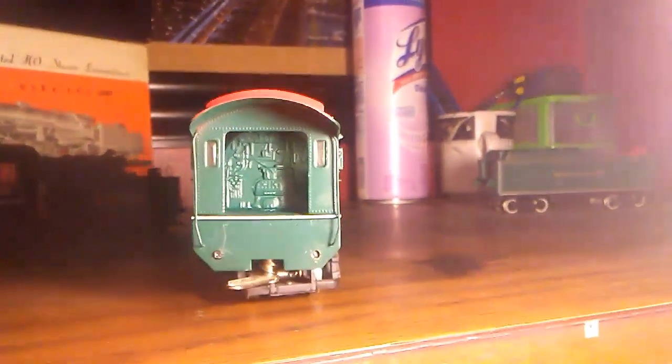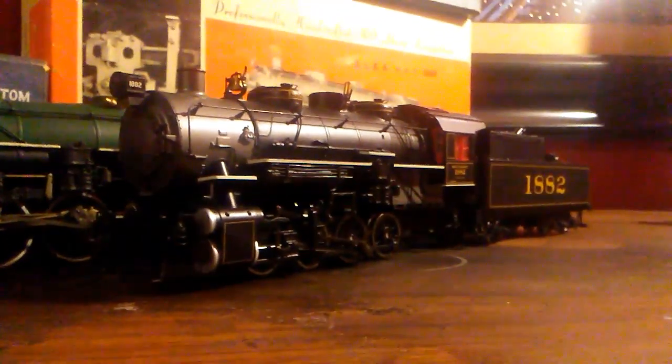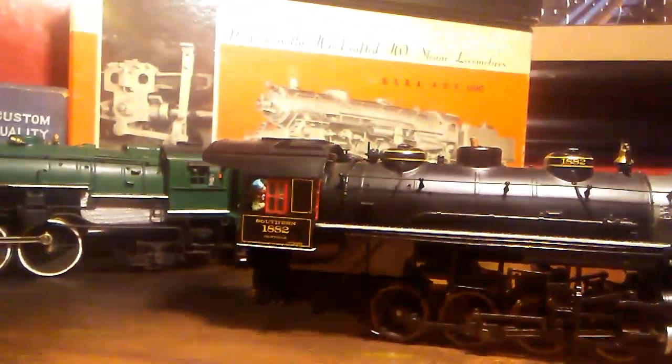There's the cab interior — I'm planning on painting that. Next, this is my Walther's Heritage Series Southern Railway O-8-0, number 1882. I'll be doing a review on this as well, but I added a real coal load in it, and CAD figures on the interior. You can see the fireman's just standing there chilling, and the engineer's looking out the window there.